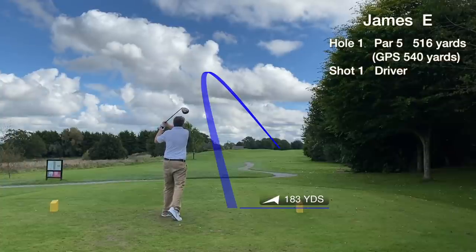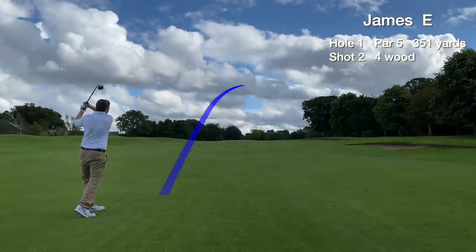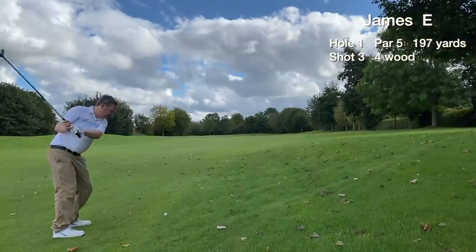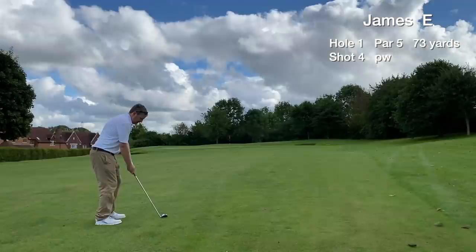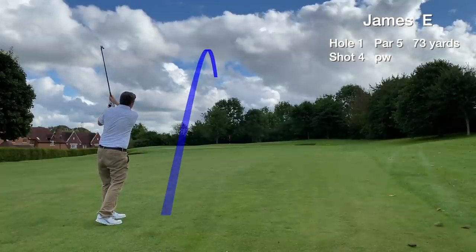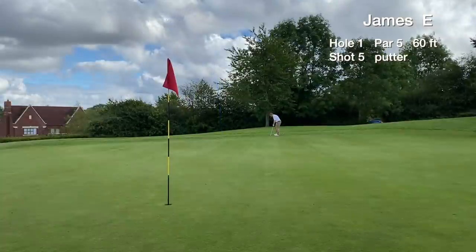The opening hole is a par 5 and the tee shot finds the fairway. The second shot is okay. This hole was playing uphill, slightly more than the yardage on the card. We have around a 75-yard approach for our fourth shot, which is hit slightly thin and we end up right at the back of the green with a 60-foot lag putt for par.